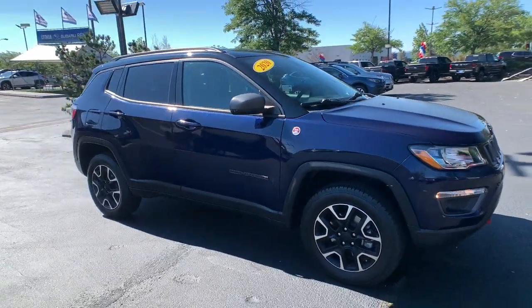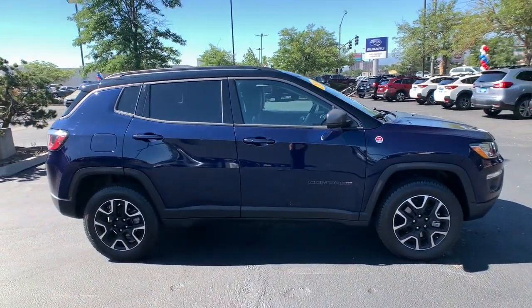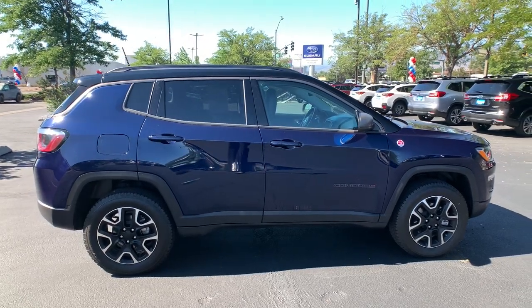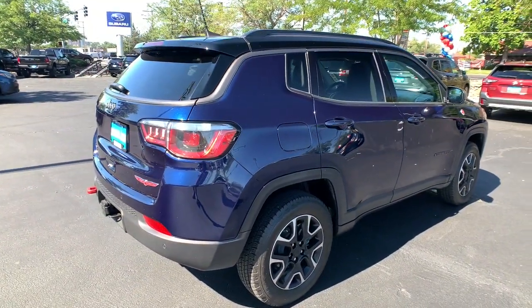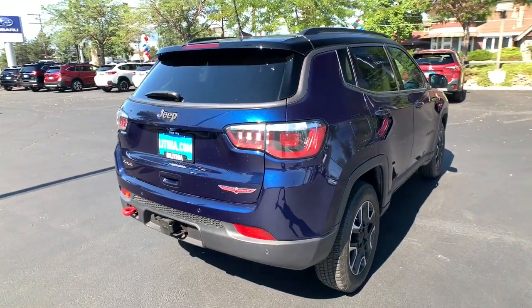You'll have love at first sight with the 2020 Jeep Compass. This vehicle still has fewer than 15,000 miles on the clock, so it won't last long. Enjoy the adventure with confidence in the Compass.